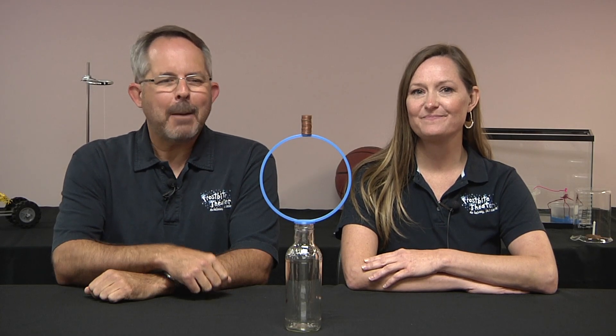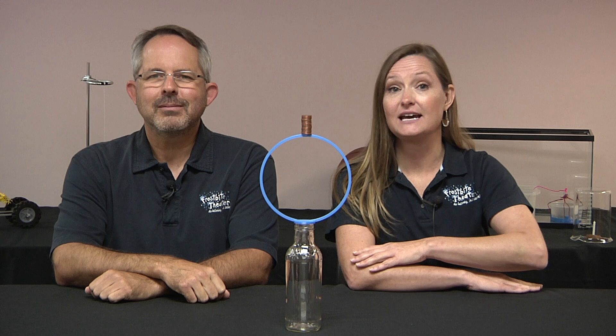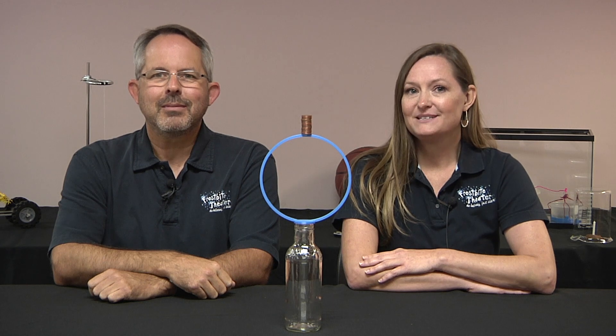Here's a question for you. A plastic hoop is placed on a glass bottle. 25 pennies are carefully stacked on the hoop. The hoop is removed by pulling it quickly, horizontally, to the right. What happens to the pennies?